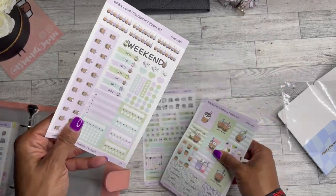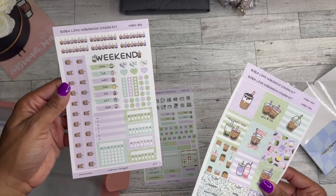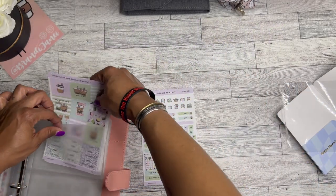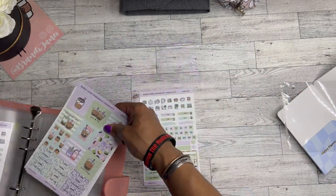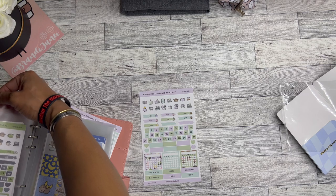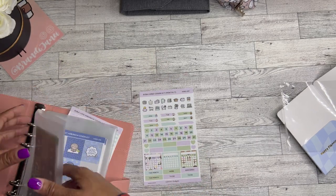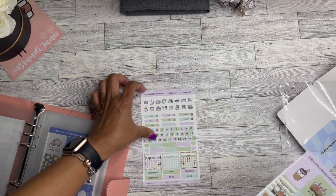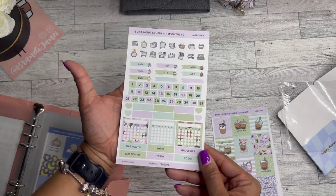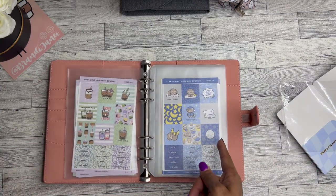I just noticed this one — every day of the week has a different little drink — that is so precious. All right, I'm out of pockets — so much for that idea. We'll put the panda — the whole kit — in one pocket, so I definitely need to order some more of the big ones. And then here is the monthly one. That is it for the haul!